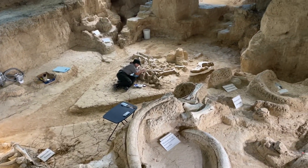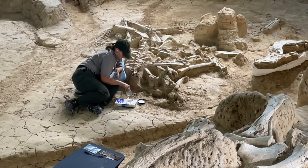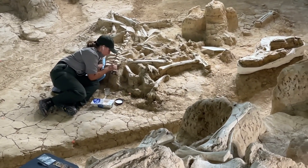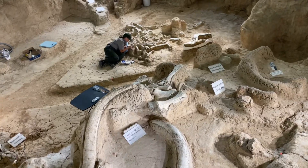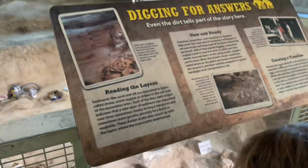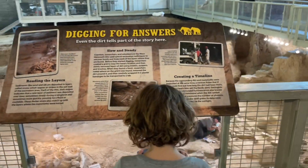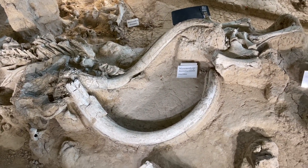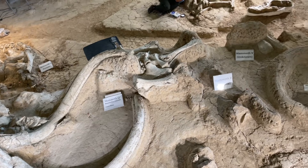There's an archaeologist in there actually digging in real time, using little scrapers and little blowers. Mammoth tusks. Mammoth bones.